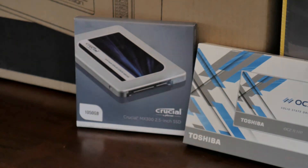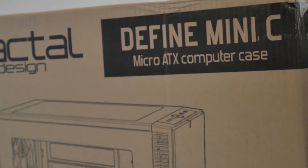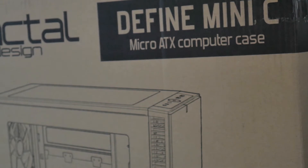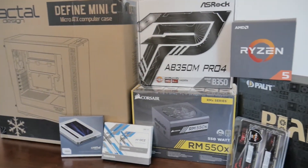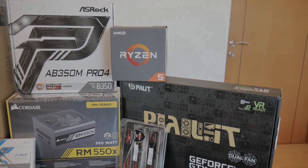All these will be housed in the Fractal Define Mini C, which is a relatively new case — small form factor but will be very good for our needs. There will be plenty of room for cable management and to generally make a beautiful build. All the pieces are here, so now let's get to the build.